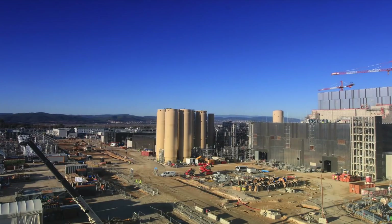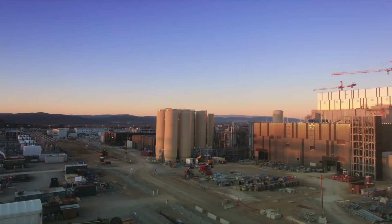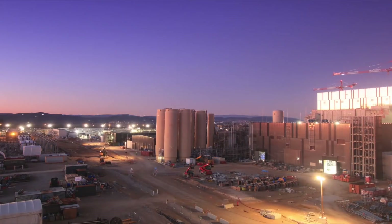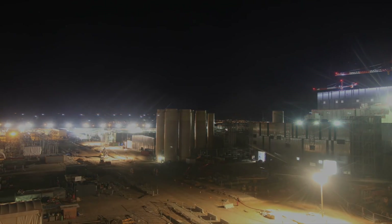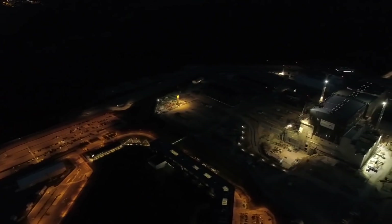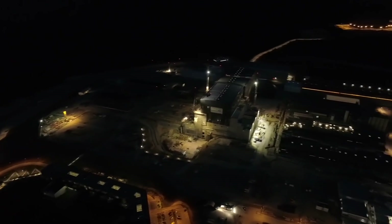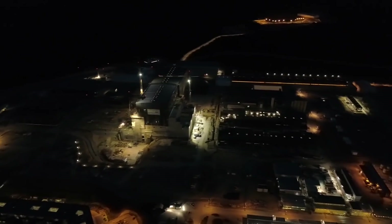During the day, the work site looks like a huge anthill. Trucks, engineering equipment and workers are overrunning every single side corner. And after dark, the place is changing. The silence invades the noisy spaces and shadows cover the sunny lighted places.